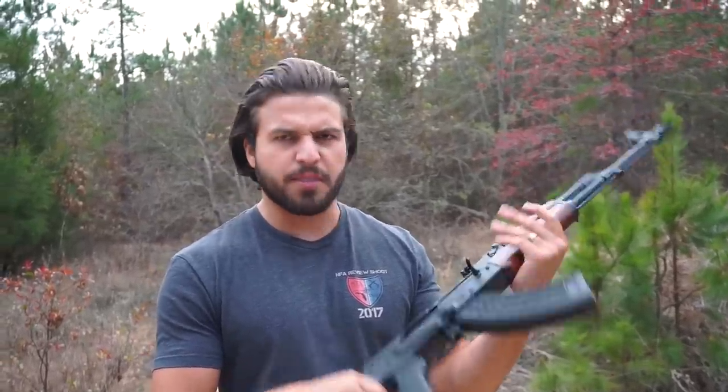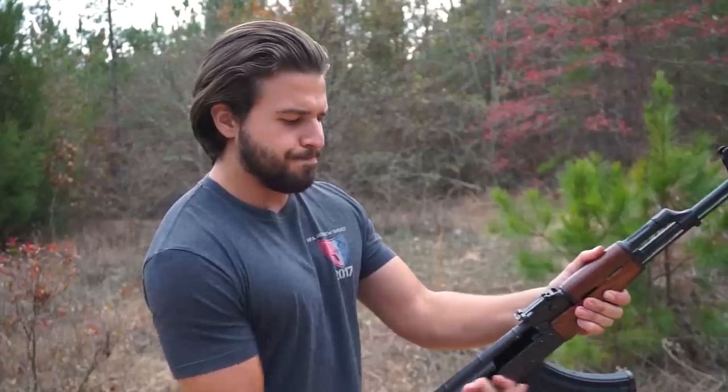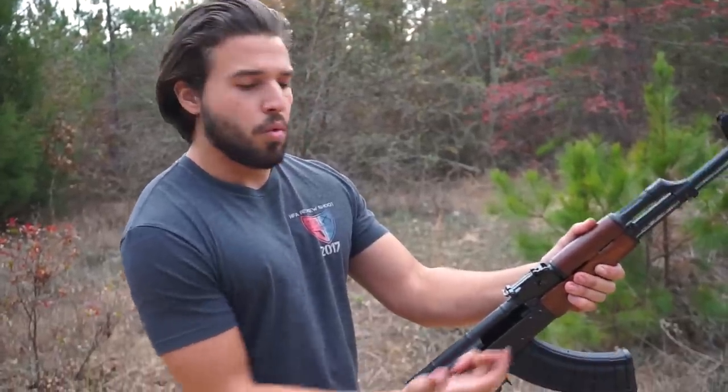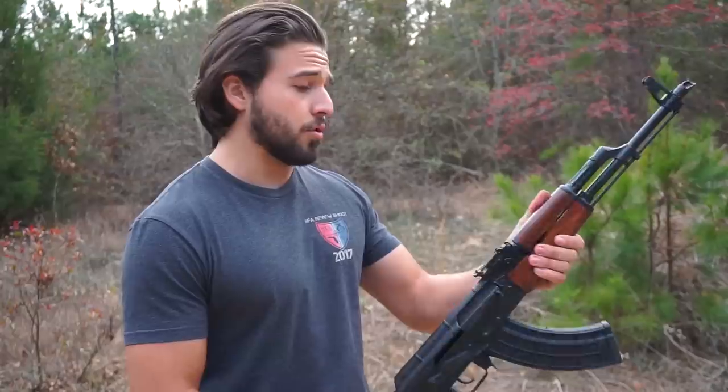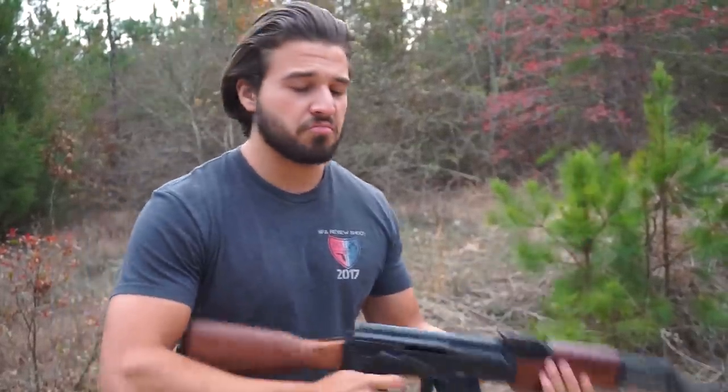Now we have the Feim Group fire control group in the AKG-47. Right off the bat, just installing it, it's very reminiscent of the ALG AKT trigger. Not sure if that's what they're going for, but it looks like a smoother, more refined version of it. Which is actually a good thing, because I am a huge fan of the AKT triggers — that's probably still my all-time favorite. Right off the bat, fairly smooth, no real area where it wants to hang up. Let me do it dry just to see.